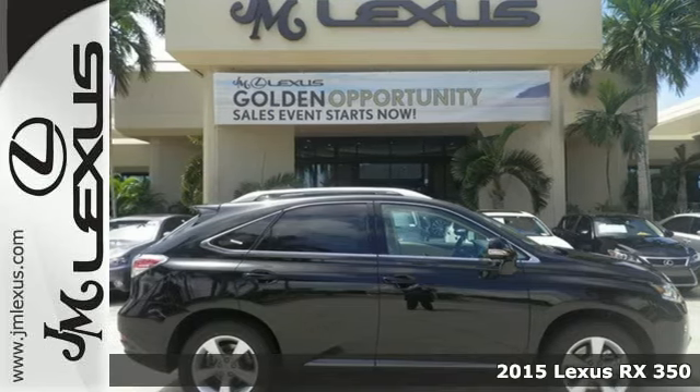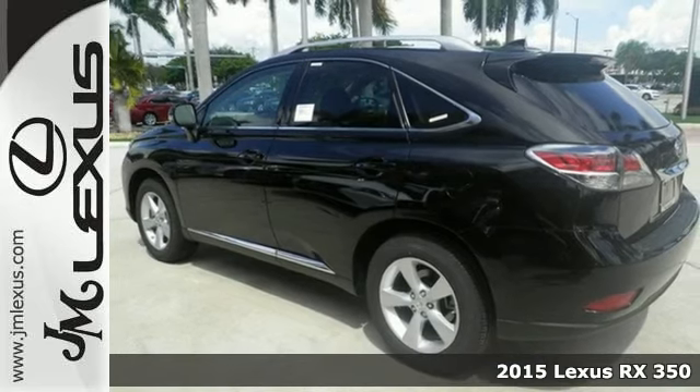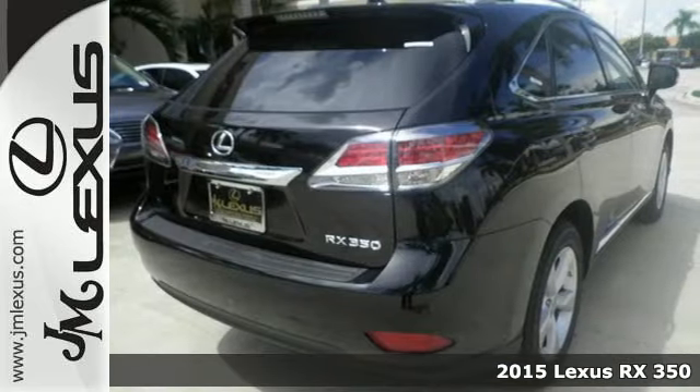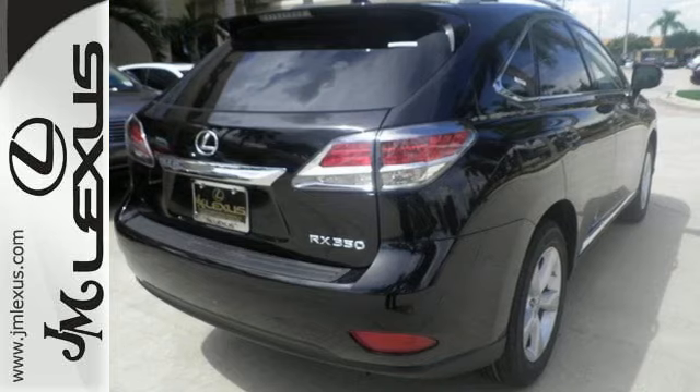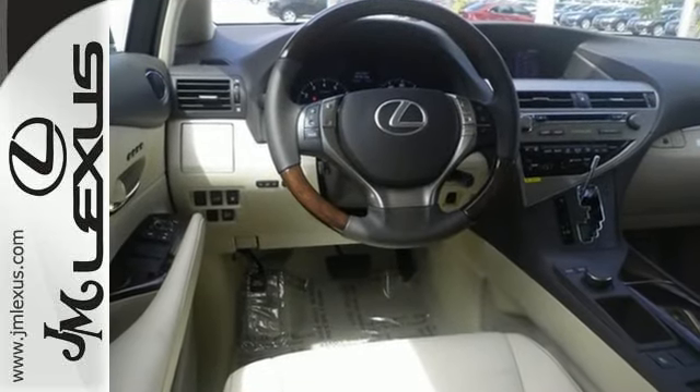It's a 2015 Lexus RX 350. It has a low powertrain, fully independent McPherson strut front suspension, a unique double wishbone rear suspension and all-wheel drive, all to improve grip and deliver dynamic handling.